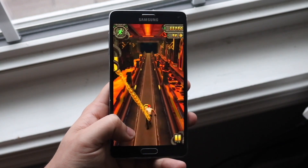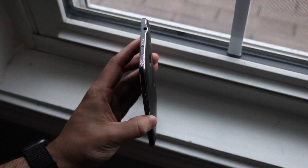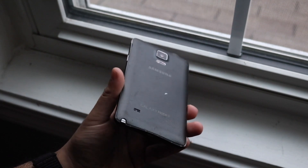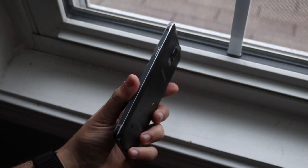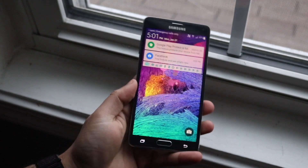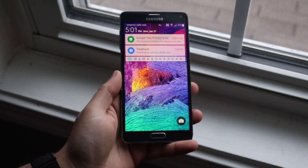You do have a fingerprint sensor under the display, capacitive keys next to it, and the Samsung logo on the front — Samsung had to do it at that time. At the end of the day, this is a very good panel. It's not really comparable to something like a Samsung Galaxy Note 20 or Note 21, but it's still a really good panel and I love this phone because of that.